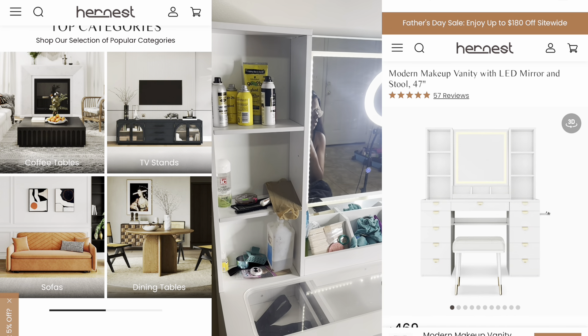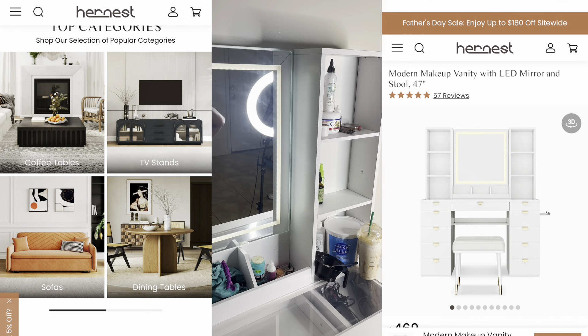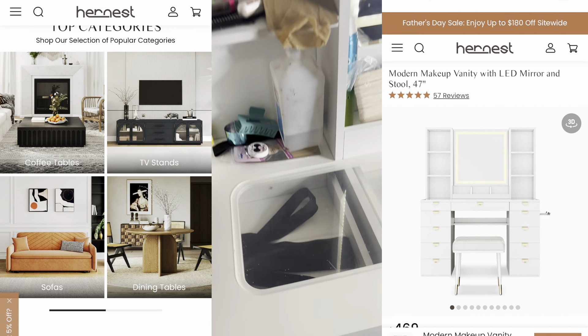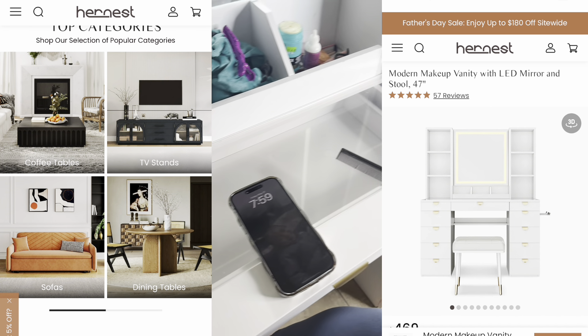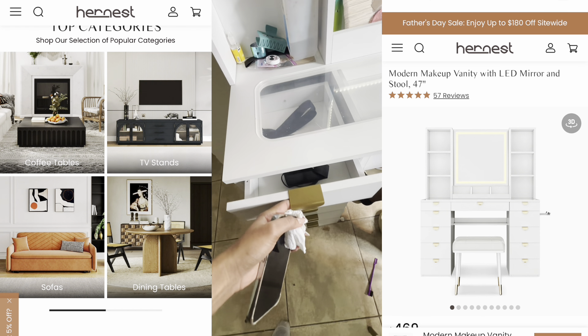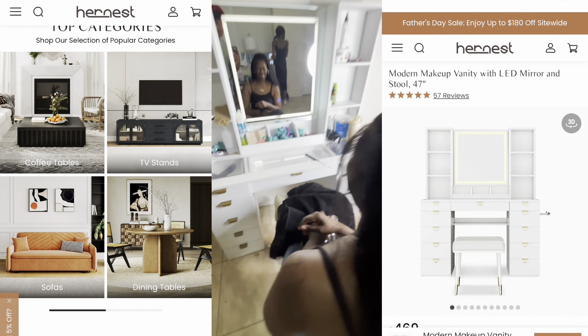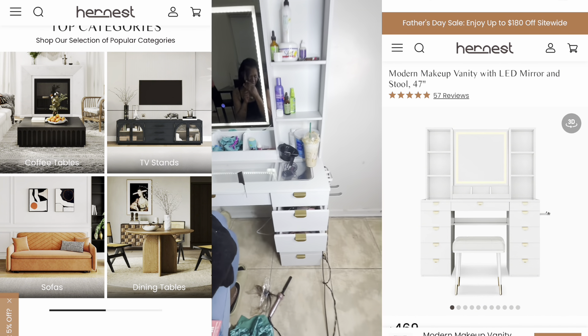Hi guys, before we get into today's video I would just like to thank Hernis.com for sending me this makeup vanity. I gave it to my friend as a gift because she does hair, and I think it would have been the perfect thing — not only does it have multiple drawers, it has a blow dryer holder and flat iron holder on the side.